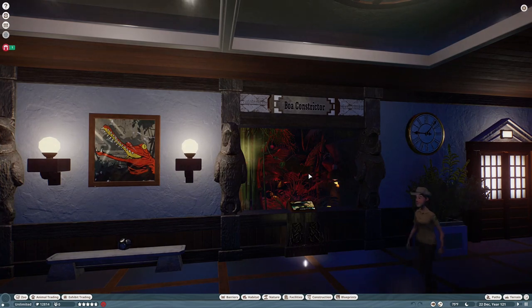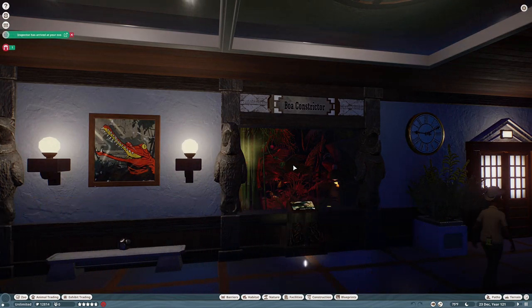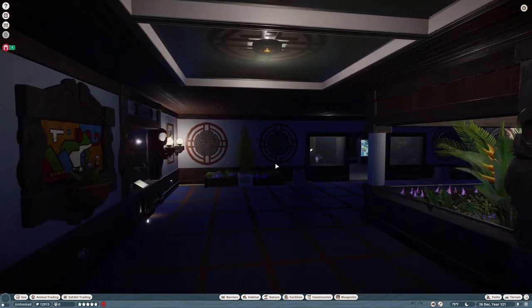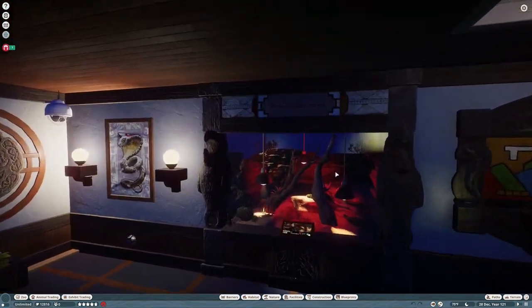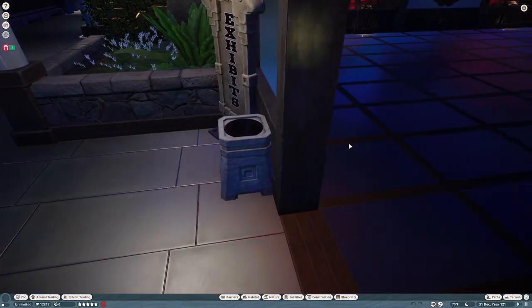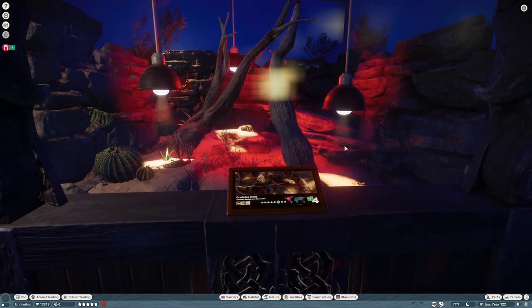When I finally realized that the lighting inside the exhibits was actually customizable — I hadn't realized it for the longest time — I made sure to change it. I think the red lighting makes it seem very interesting; it gives it a totally different feel. That lighting is awesome — I think it really brings the whole thing together.